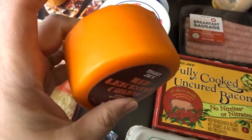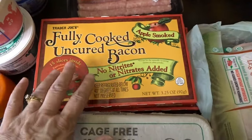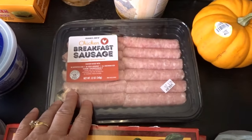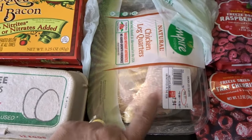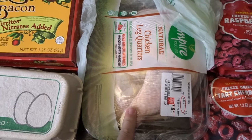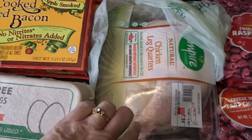We got another dozen eggs as well as two packs of their fully cooked uncured bacon — it's really tasty and super fast to cook up. We also picked up some chicken breakfast sausage for breakfast one day. I didn't need much meat, but I did need a pack of chicken leg quarters for a recipe coming up this week.